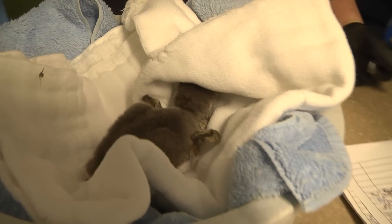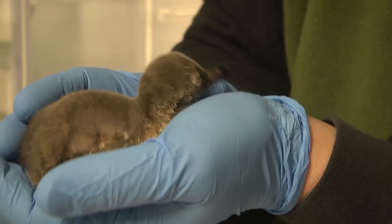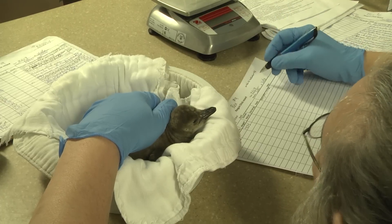When we check the penguin chicks, we're making sure that they're gaining weight like growing chicks should be, as well as staying hydrated and making sure that they don't have any injuries that need to be taken care of.